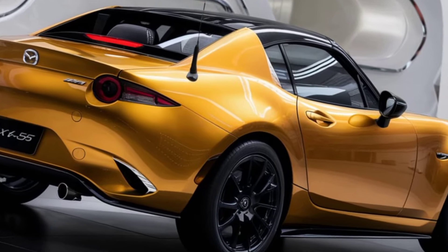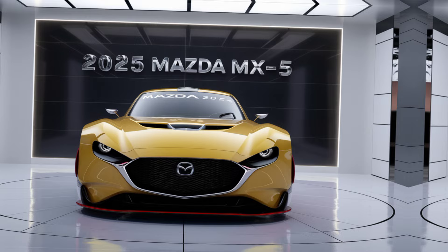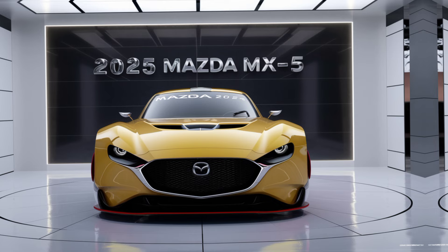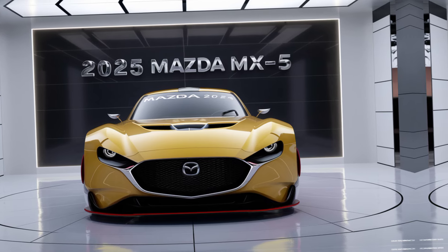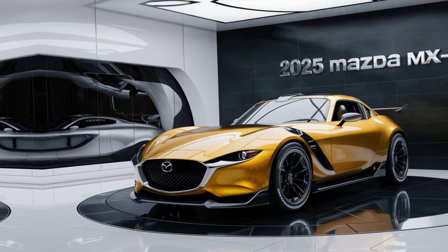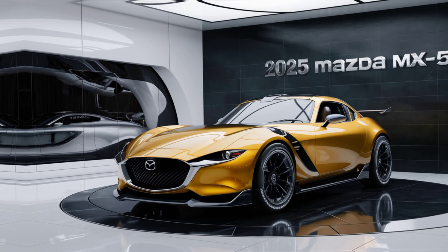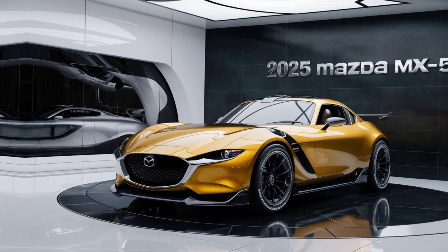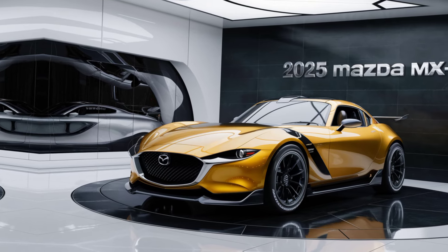The 2025 MX-5 gets a fresh design update, with sharper lines and a more aggressive front fascia. Mazda has added new LED headlights and taillights, giving it a modern yet timeless look. Plus, it's available in an exclusive new color — Soul Red Crystal — that really makes the car pop on the road.